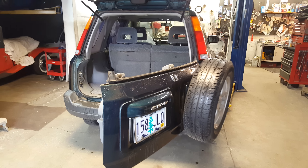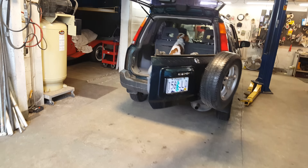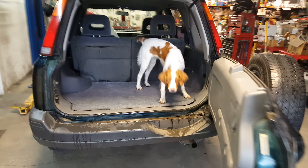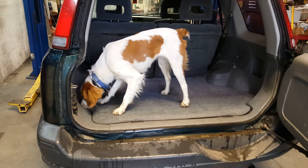I wasn't planning on it, but that's the way it goes. Thanks for watching my videos. Look at that — the dog wants to go. She knows a good car when she sees one. You want to go to the beach, buddy? Yeah. All right, let's go.